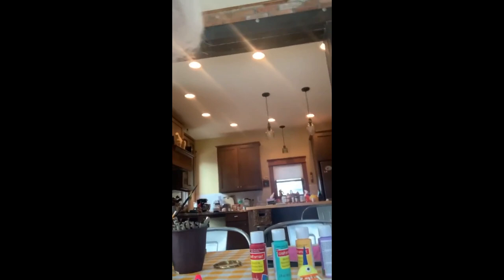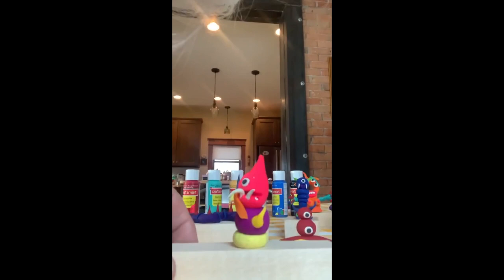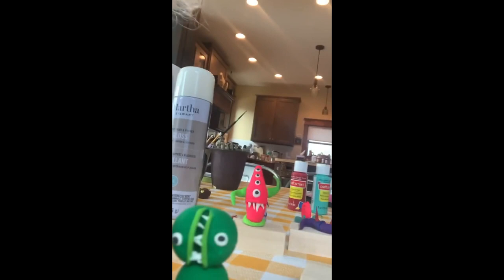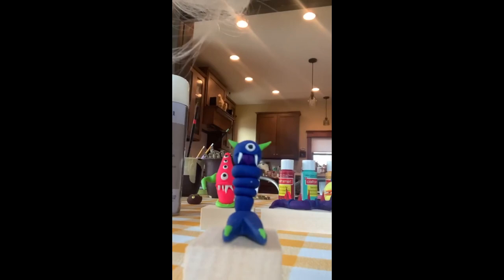Anyway, so these are the little figures. Let's see if I can make sure you see them. Here's one. Here's another. I love that one. This is a really cool one. I love this one. One big foot. And then there's this one.